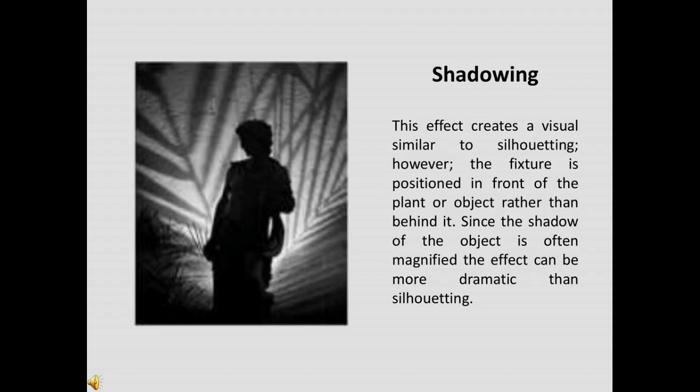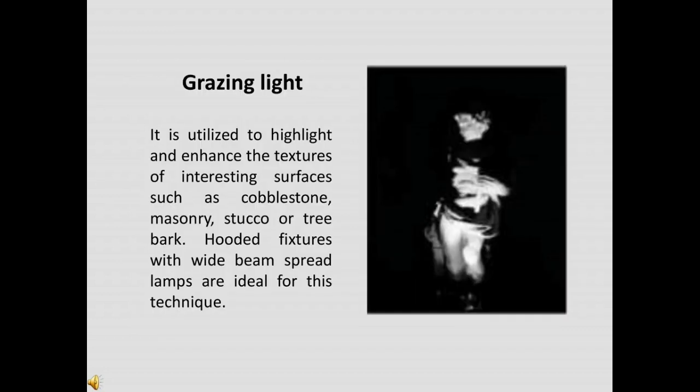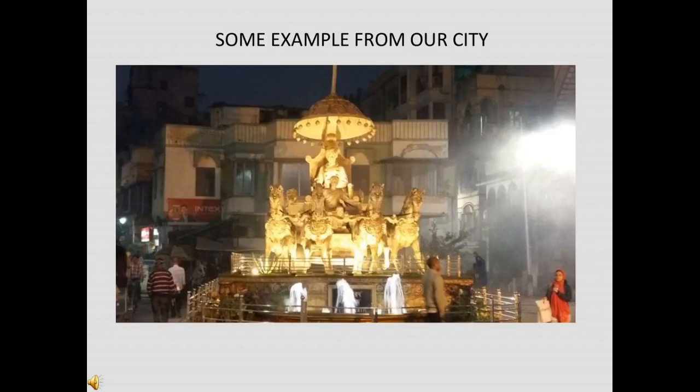Shadowing creates a visual similar to silhouetting; however, the fixture is positioned in front of the plant or object rather than behind it. Since the shadow of the object is often magnified, the effect can be more dramatic than silhouetting. Grazing is utilized to highlight and enhance the texture of interesting surfaces such as cobblestone, masonry, stucco, or timber. Hooded fixtures with wide beam spread lamps are ideal for these techniques. Here are some examples of architectural lighting's role in city beautification.